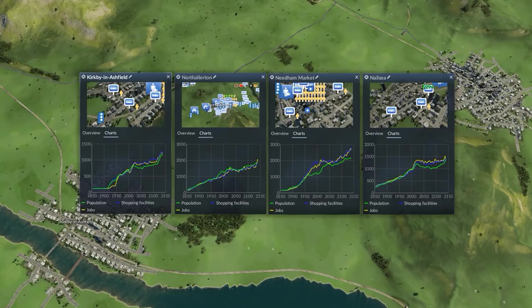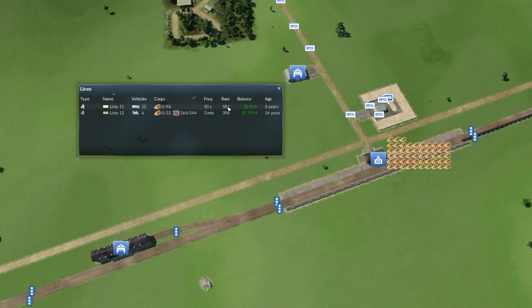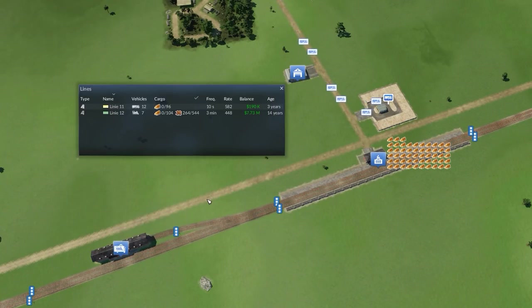City growth charts with a large amount of data are now better legible. Roadside bus stops can now be bulldozed by clicking on the icon. A tooltip in the finance window shows the maximum loan. And the line list was expanded to include a new column showing the maximum throughput of a line, which helps to match lines that use vehicles with different capacities.